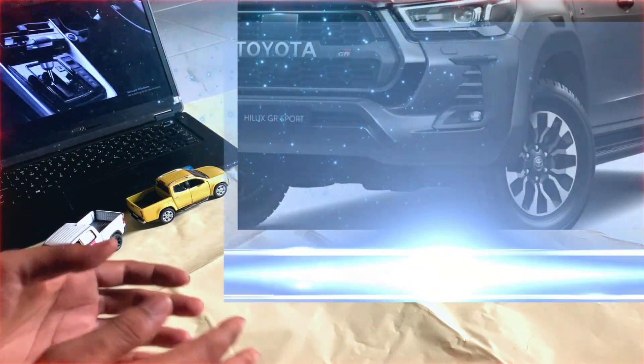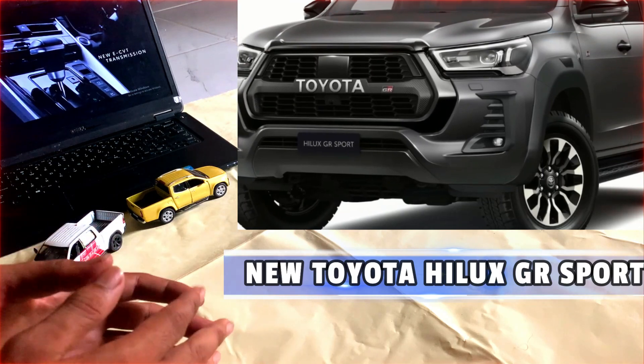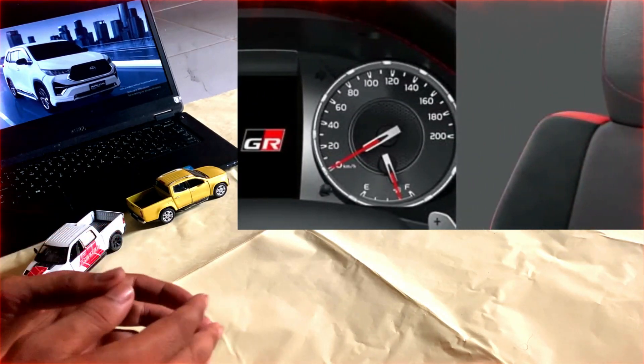The exterior design of the Hilux has been updated for the 2024 model year with a new grille and headlights. The Hilux is also available in a hybrid model which is more fuel efficient than the standard model.